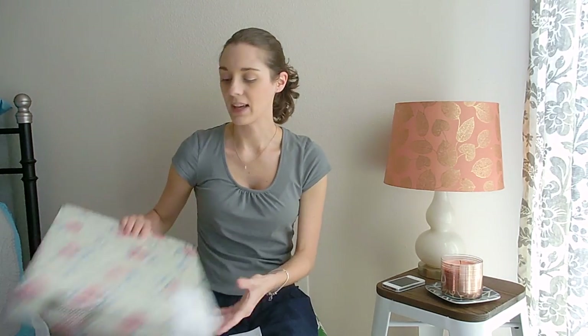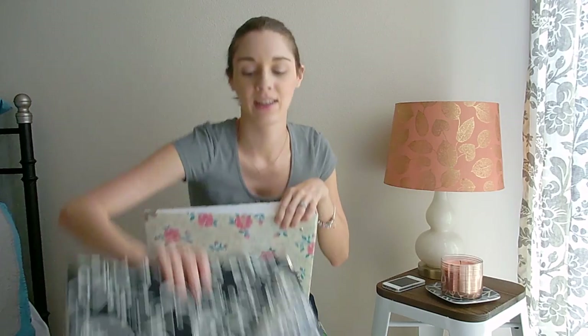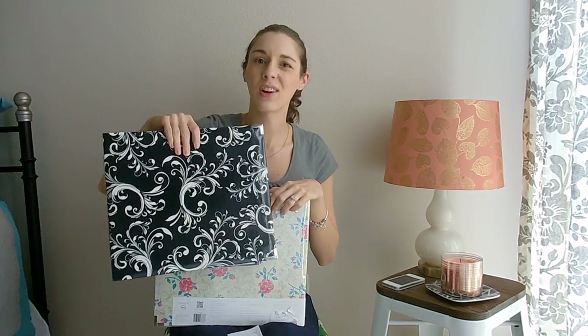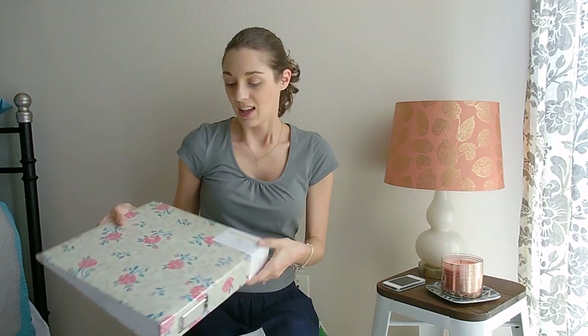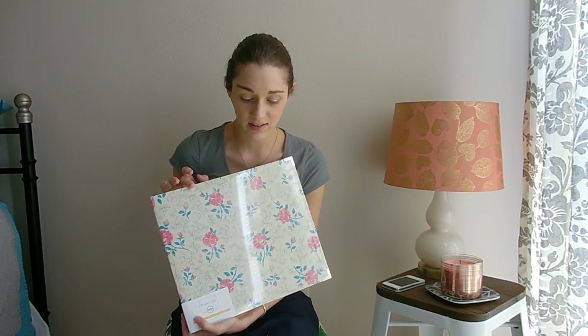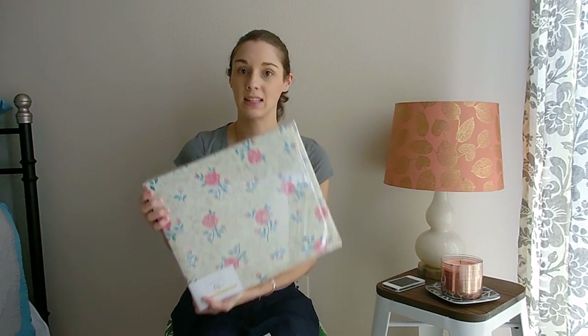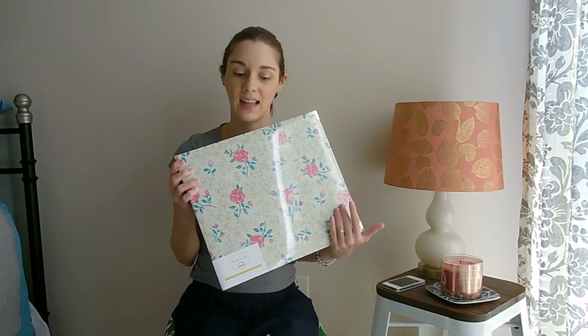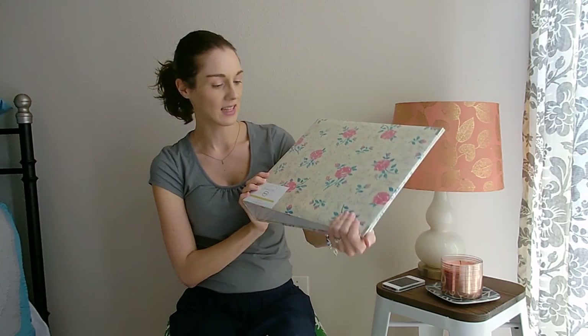The other thing I got from Michaels is a Project Life album. I have this album for Project Life but I'm not sure I like it, so I might try to sell it — it's just kind of bland. I wanted something more colorful, and they had this one. These are usually anywhere from $20 to $35, but this one was on sale for $12.99 so I picked it up. I'm going to swap it out for this one instead of that black one because I just wanted more color. It's got the same design on the side too — I thought it was really pretty.